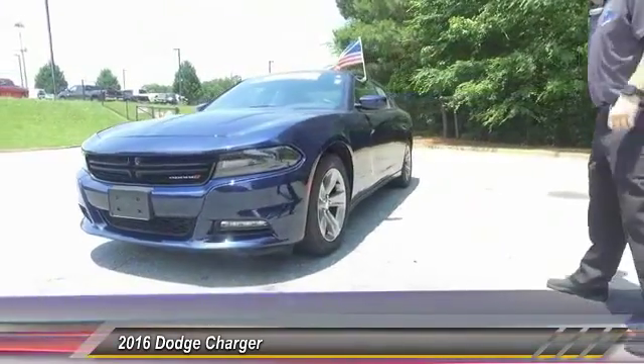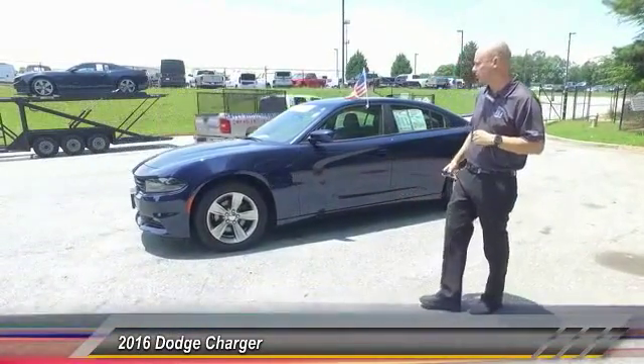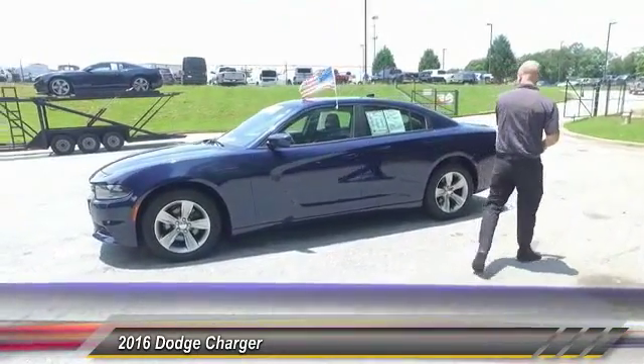Now with that level of miles, it will qualify for our pre-owned certification program. So that means it's going to have a little additional warranty on top of the manufacturer. It's equipped with a remote start and we'll walk around the car — check it out.